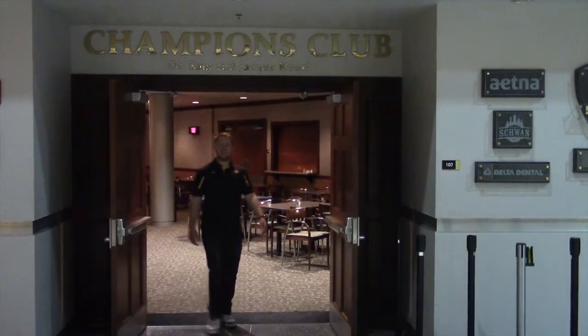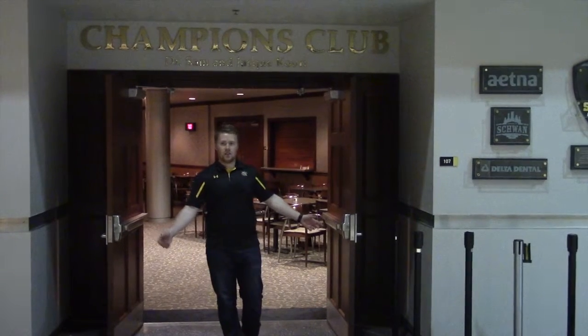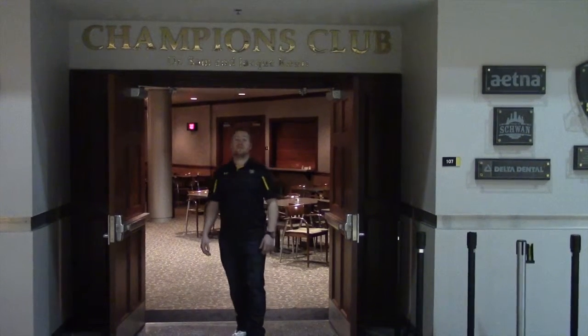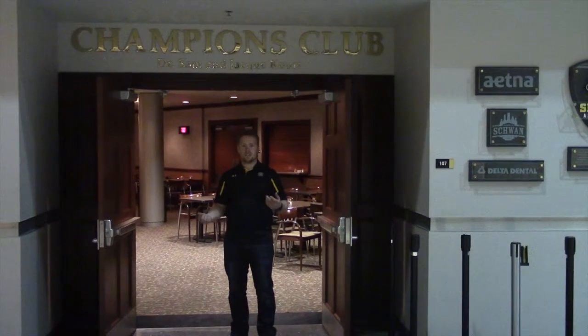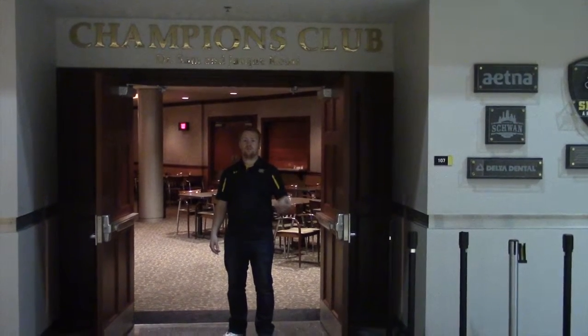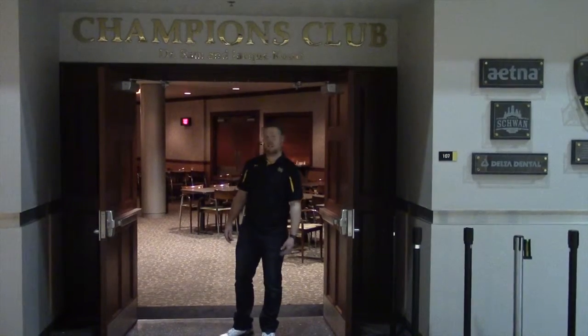Located here on the first floor of Charles Koch Arena is the Champions Club. The Champions Club is the most luxurious and exclusive room within Charles Koch Arena. In order to have access to this room, you need to be a donor or a booster at Wichita State Athletics. Come check it out!